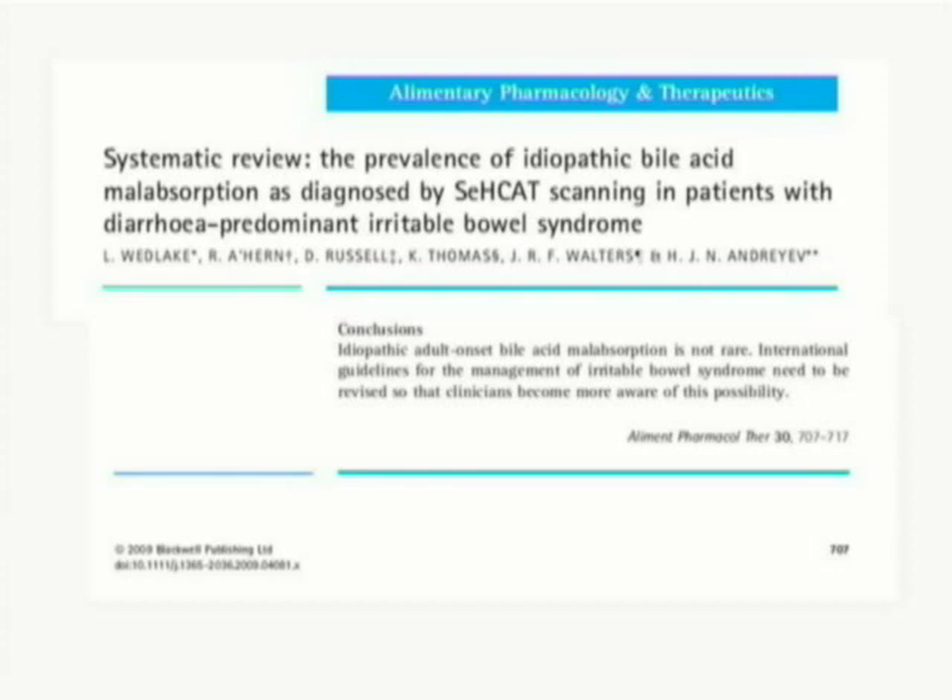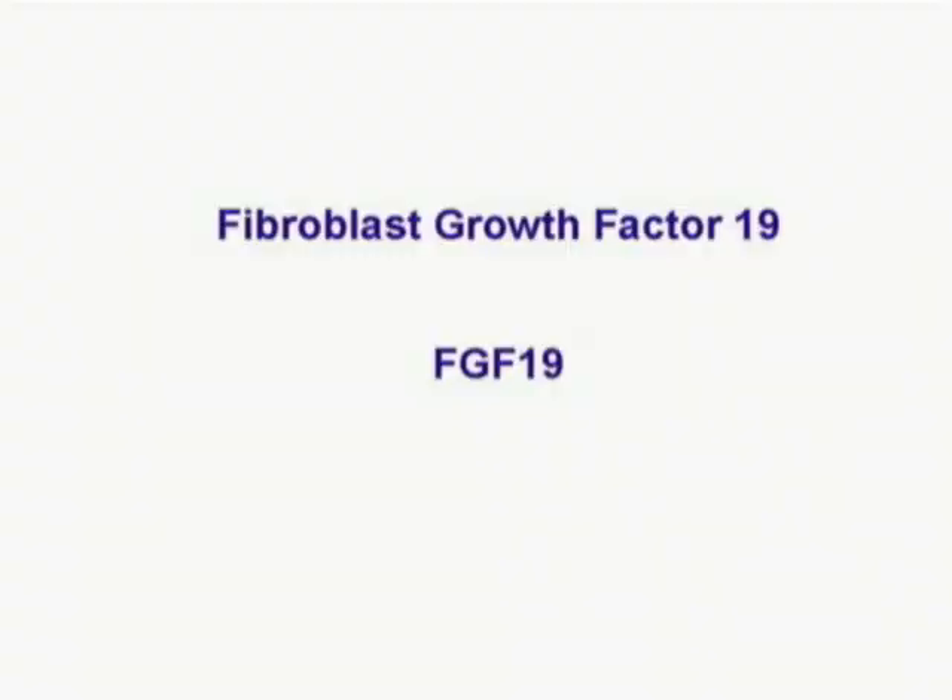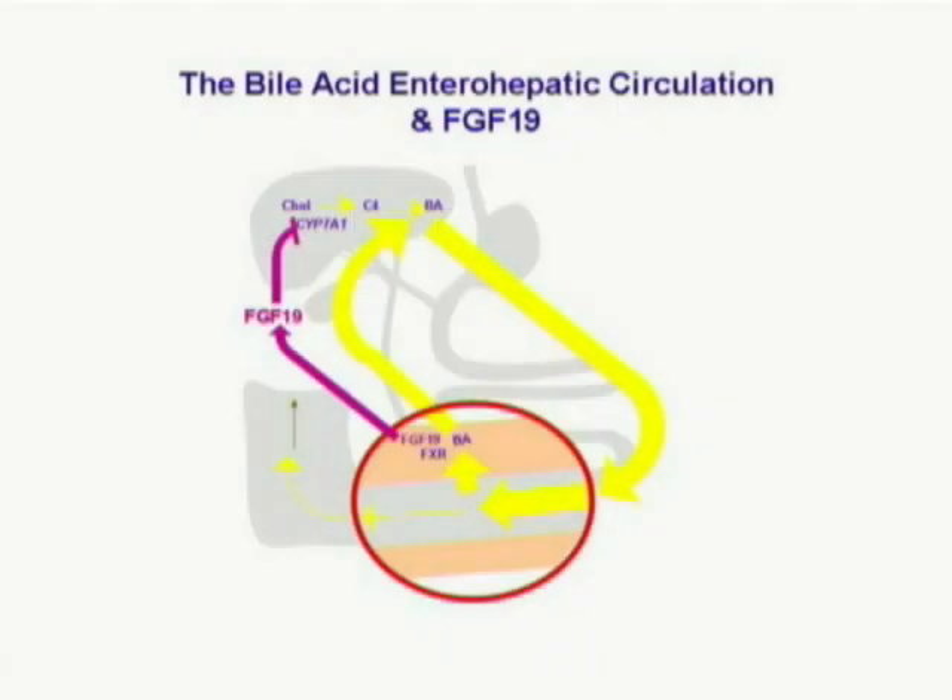This has been called bile acid malabsorption. When people have looked for the cause of primary bile acid malabsorption, it has been difficult to establish any clear transport defect. We wondered whether another mechanism might be responsible. This is fibroblast growth factor 19, which is produced in the terminal ileum and appears to have a role in signaling back to the liver and influencing bile acid synthesis.